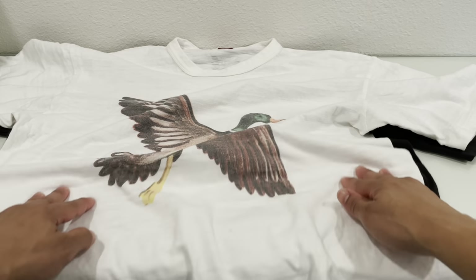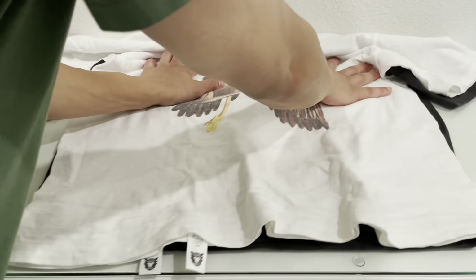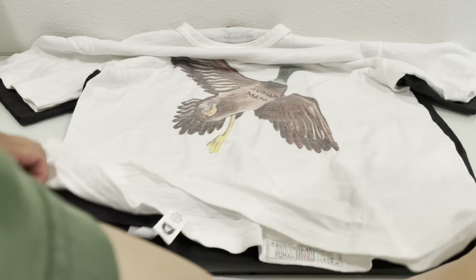It has shrunk a little bit, and in my opinion the biggest part you notice when you tumble dry is the length of the tee.